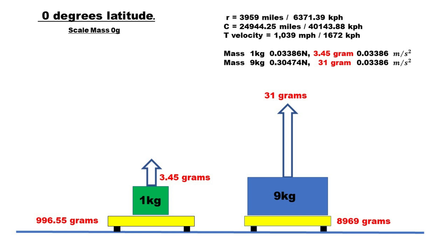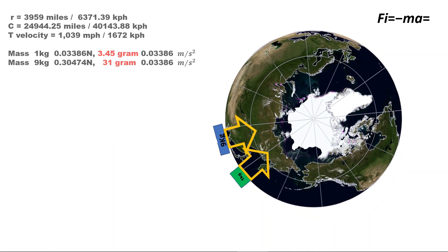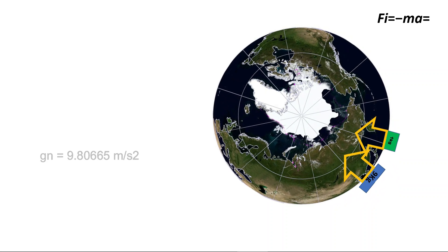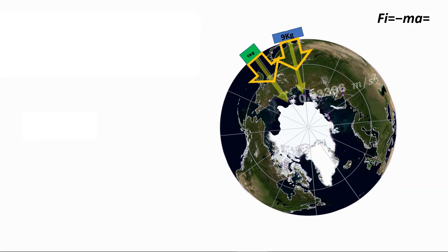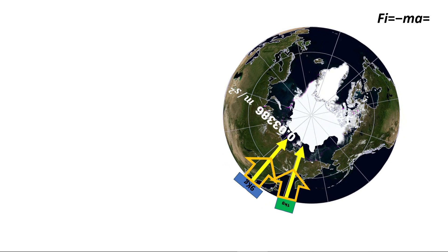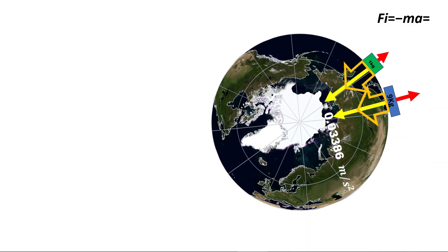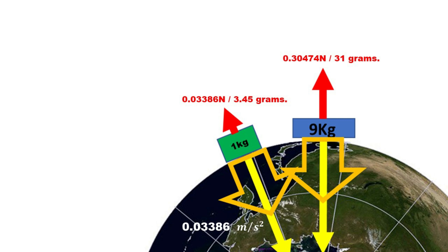It's time for kryptonite physics. What are we told about a mass at the equator? Gravity attracts a mass at a rate of 9.8 meters per second squared, and it is rotating at 1039 miles per hour. Because of the rotation, a mass has centripetal acceleration towards the center of rotation at 0.03386 meters per second squared. From this acceleration, the mass has centrifugal force — equivalent to 31 grams for 9 kilograms, and 3.45 grams for 1 kilogram.